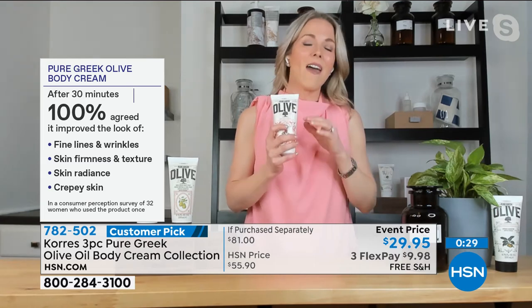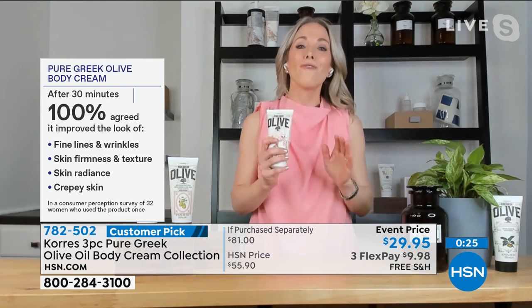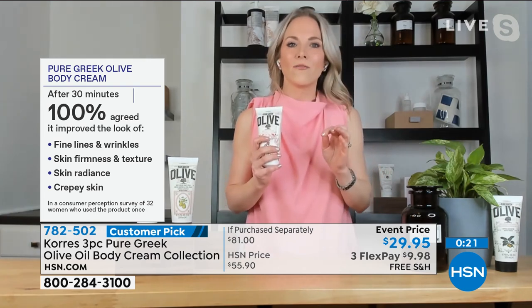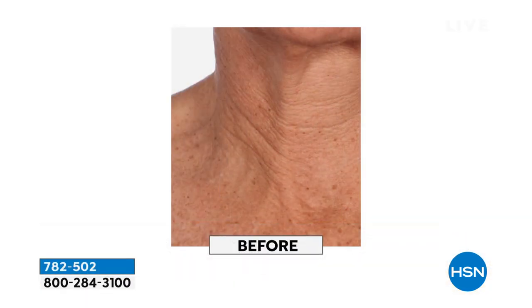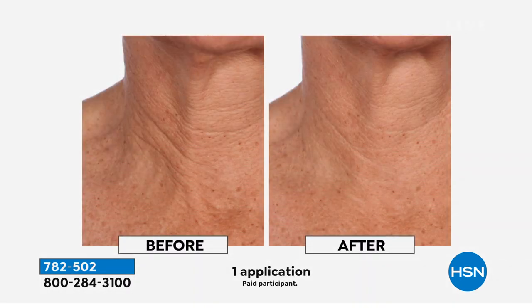After just 30 minutes, every single person talked not just about hydration, but about fine lines and wrinkles, firmness to the skin. Think about the back of the thighs, tops of the knees, under the arms, your neck area — one of the hardest areas to treat. This is just one application, and you can make such a difference in the appearance of your skin.